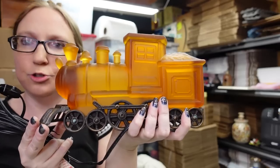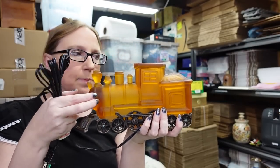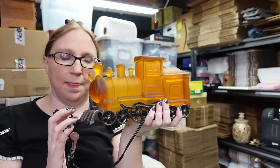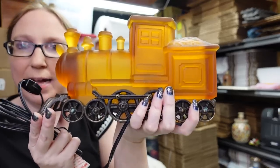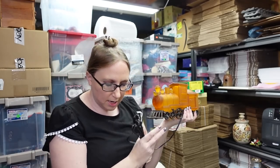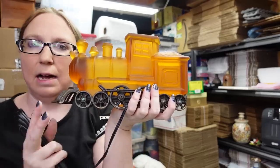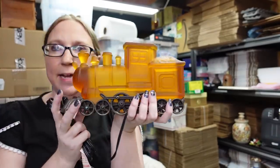I won this train lamp at the auction — this thing is really heavy. The top part is all glass and the bottom part is brass. It still has its original box. We paid $25 for this lamp and I have it listed as a buy it now for $99.99.